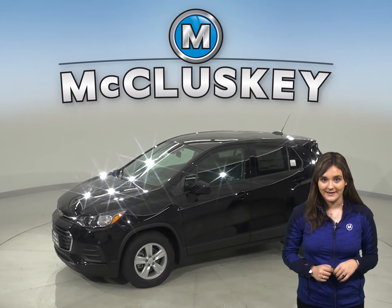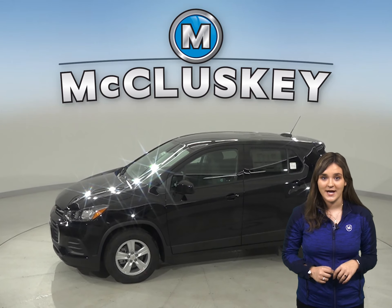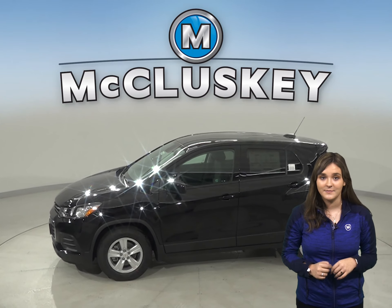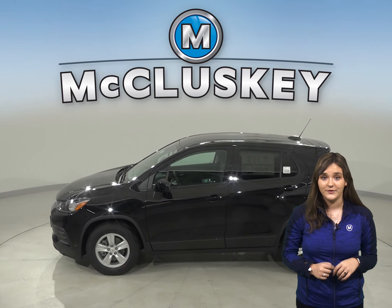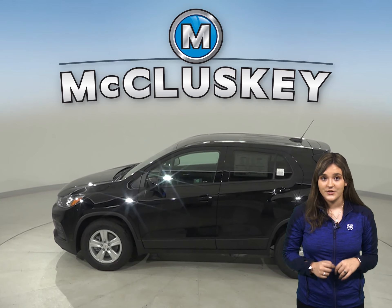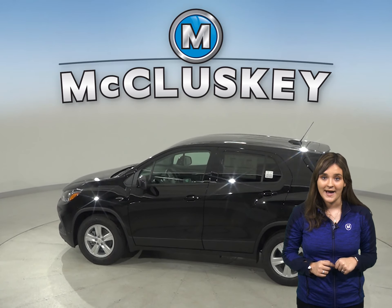Are you considering the 2020 Kia Soul? Then you should check out the 2020 Chevrolet Trax. This Chevrolet Trax offers all-wheel drive, anti-lock brakes, and electronic stability control to maximize traction under poor conditions, especially in ice and snow.